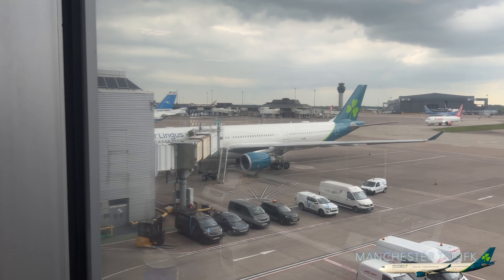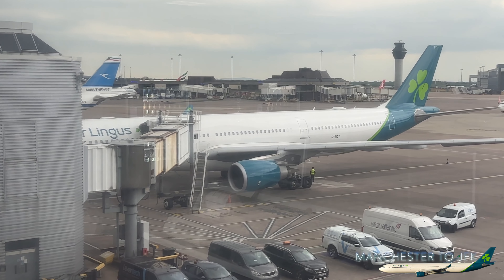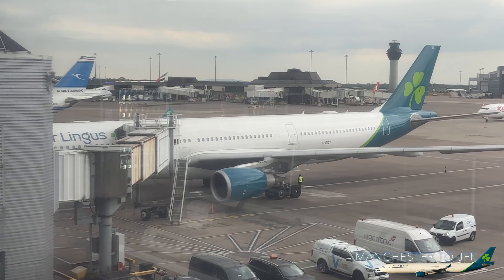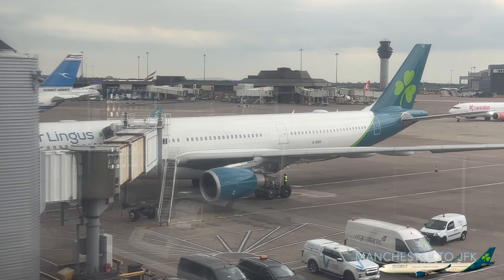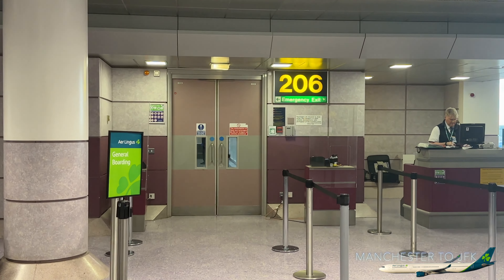We've just been given a gate — gate 206. We've arrived at gate 206, and there we go: Aer Lingus 45 to New York City. Exciting times — we are about to board Aer Lingus 45 to JFK. We are now on board Aer Lingus 45 to New York City.